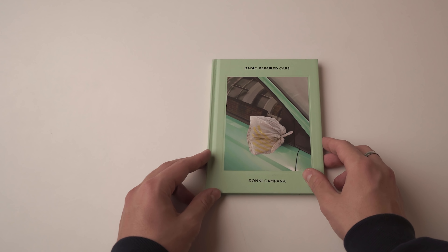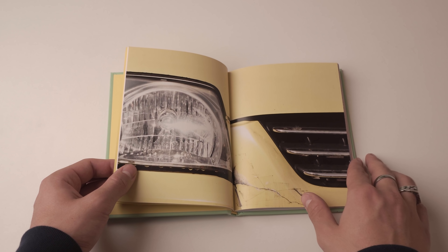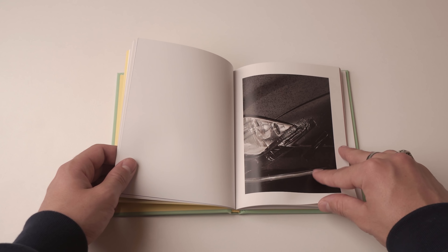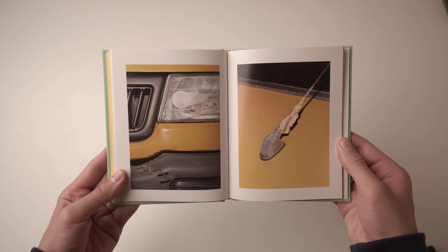This book is called Badly Repaired Cars by Ronnie Campana. This is one of those fun Hoxton Mini Press publications. This book is very small in relation to some of these other books, but it is much more affordable and it's one of those playful fine art projects that I just enjoy so much. He photographed badly repaired cars, as the title suggests, with a flash all across London. They're just these beautiful little details that make this a very playful book that fits in a nice little format — you could fit it in your pocket. You can pick this book up for $15.